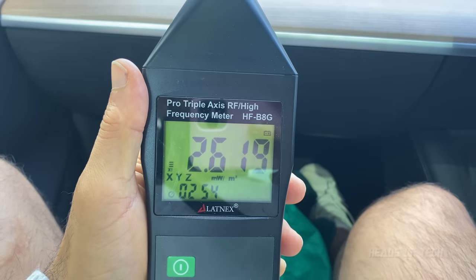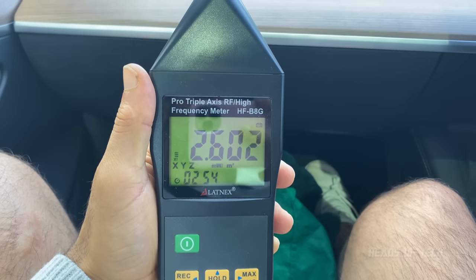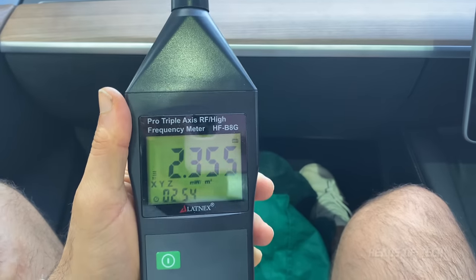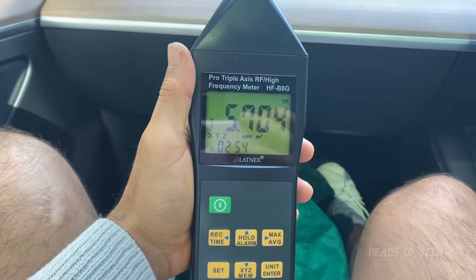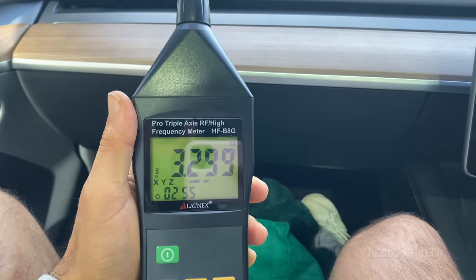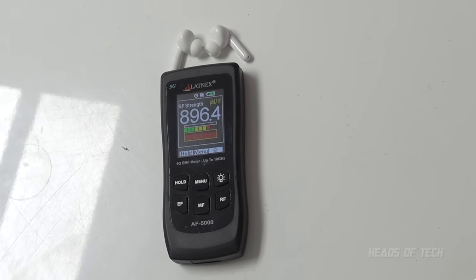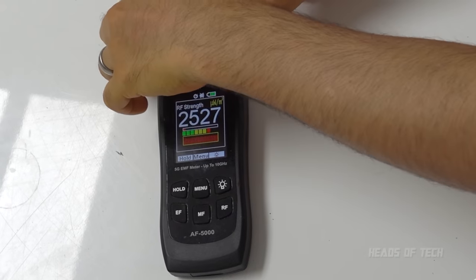As we get further and further from Tesla HQ, the numbers are dropping. We're no longer in the 50 to 100 range — it's down to about 3 milliwatts. That is a massive drop. It's now at the level of having Bluetooth headphones around you, which put about 1 milliwatt near your brain. That's a bit of a relief — dropped from 100 down to 5 milliwatts.